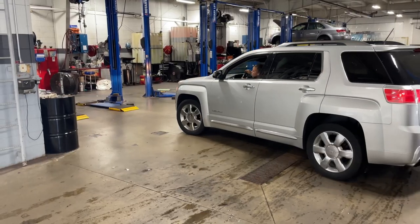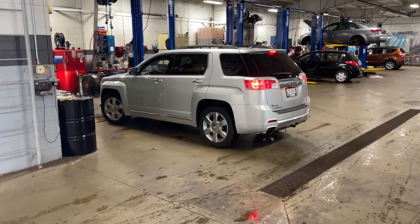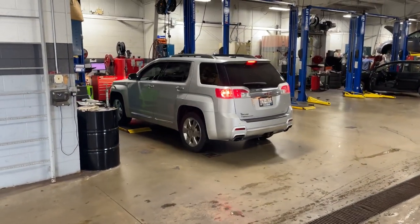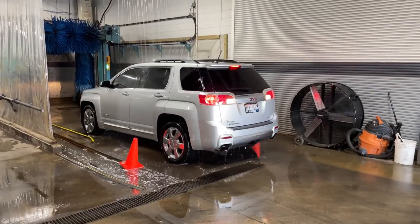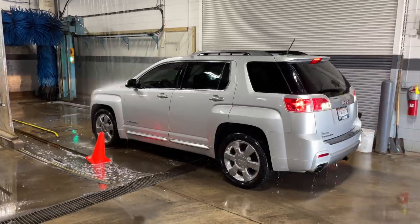Then our quick lube technician will give the vehicle a thorough once-over in addition to the requested services, and address any other parts of the vehicle that need attention. And upon request, we'll even wash your vehicle for you free of charge.